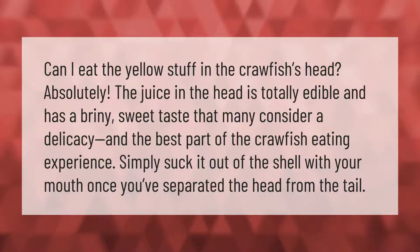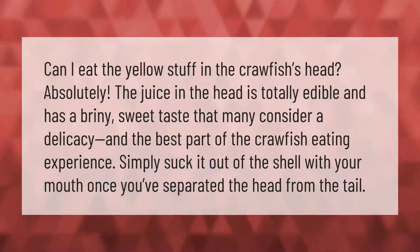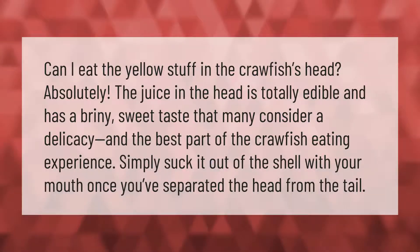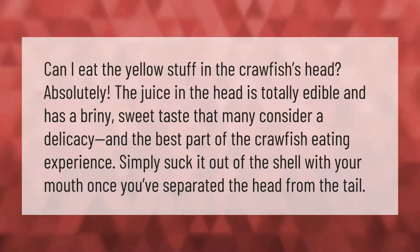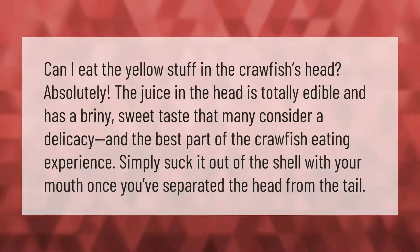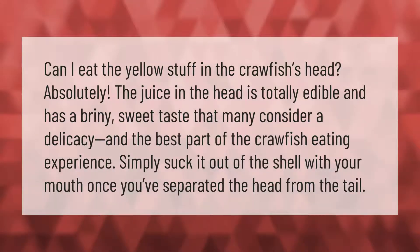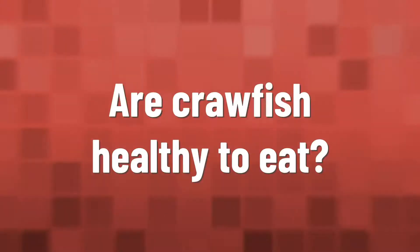Can I eat the yellow stuff in the crawfish's head? Absolutely. The juice in the head is totally edible and has a briny, sweet taste that many consider a delicacy and the best part of the crawfish eating experience. Simply suck it out of the shell with your mouth once you've separated the head from the tail.